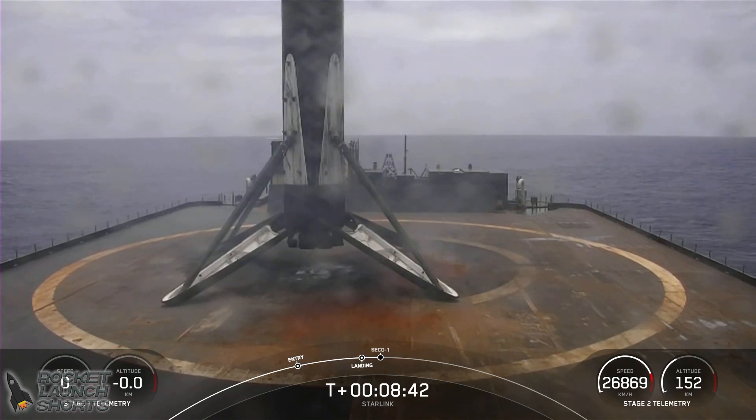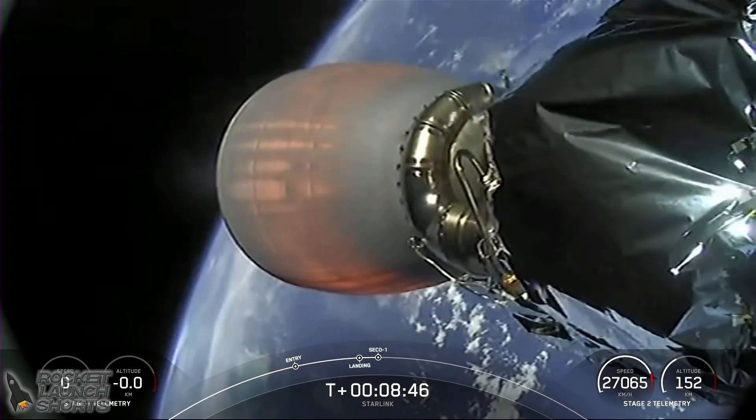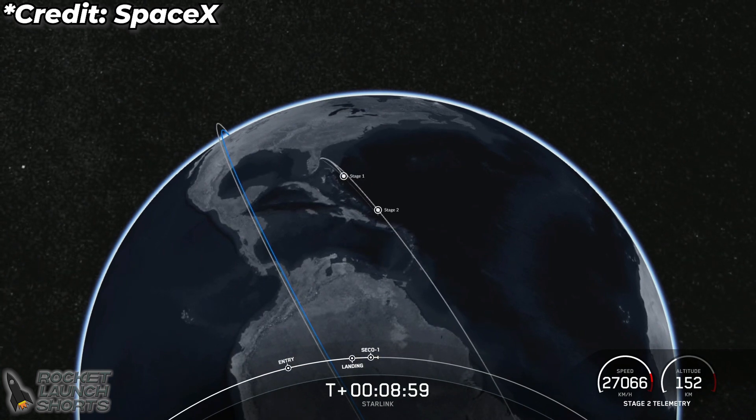We're now just awaiting second engine cutoff coming up in a few seconds. MVAC shutdown. We did just successfully shut down the MVAC engine. Nominal park orbit insertion.